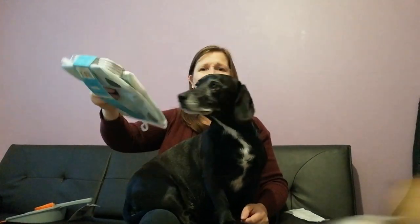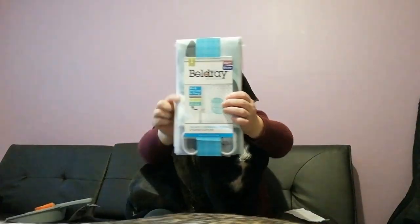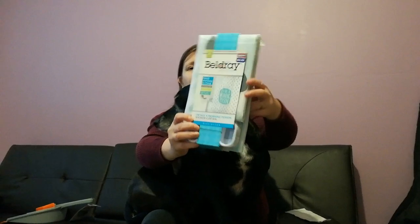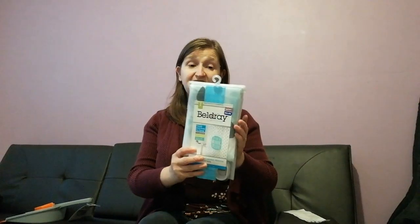Next thing I got was a Belgrade at Home shower curtain. Our shower curtain's just getting a bit manky — you know what it's like after a while, it gets moldy and mildewy. On it, it says 'I'm not a morning person,' which is so appropriate for me, and especially Abby who comes through with her eyes half shut in the morning. That was £4.99 and it comes with 12 hanging clips — quick and easy to hang and easy to clean. It's approximately 180 by 180 centimeters.